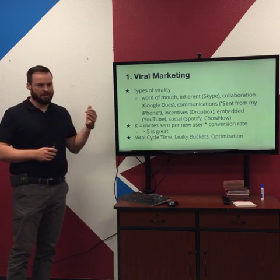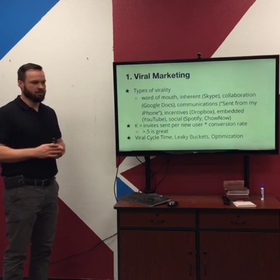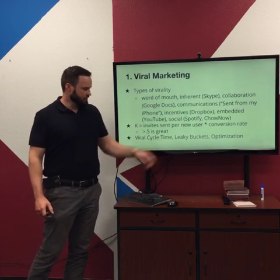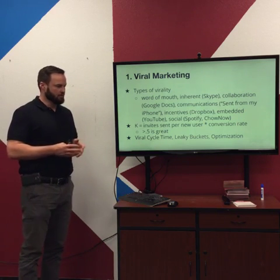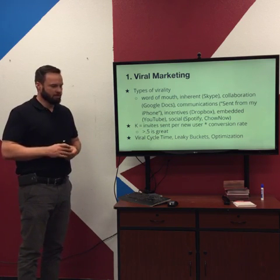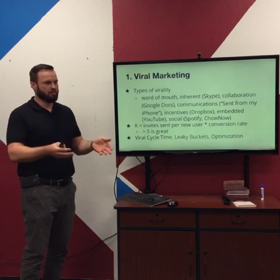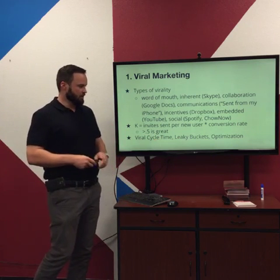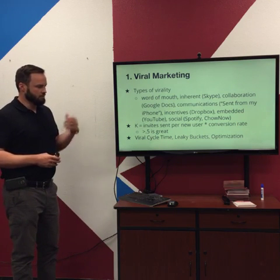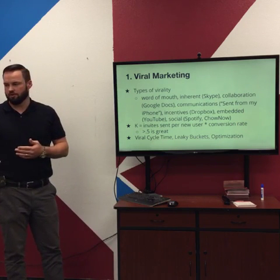Viral cycle time is another interesting factor — how fast are people sending these invites? YouTube has a really short cycle time: stuff gets shared quickly but then dies down. One key to a good coefficient is thinking about how your site works as a leaky bucket. You're probably not going to get 100% of people who visit to sign up. Some are falling out because they don't understand your site or something's not converting them. By thinking through all the ways people fall out of your sales channel, you can improve conversion rate and your viral coefficient.